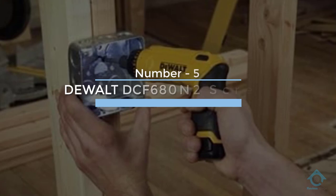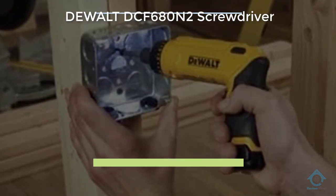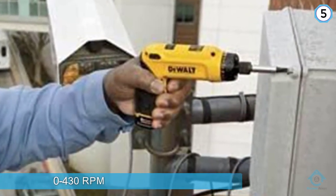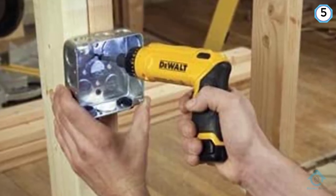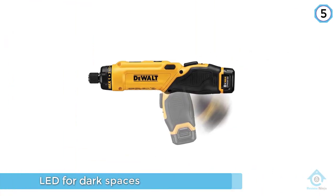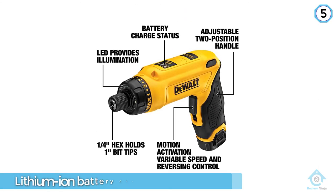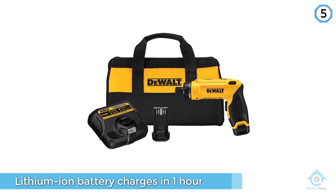Number five: DeWalt DCF680 N2 screwdriver. DeWalt is one of the most famous and popular manufacturers of power tools in the world today. The name alone gives you a sense that you can trust the tool to do all the jobs you need. This screwdriver has a whole range of features to make jobs simple, while also offering a good variable speed of zero to 430 RPM.